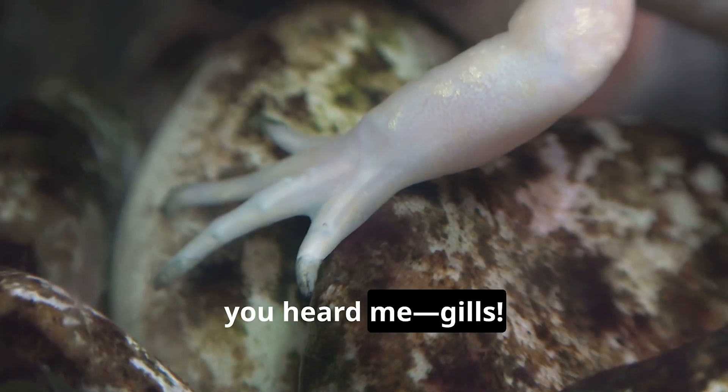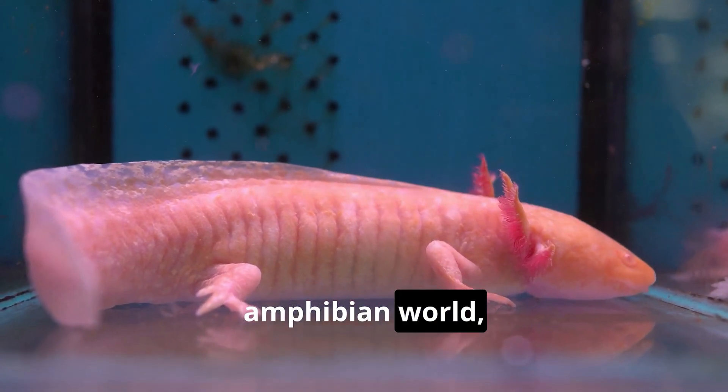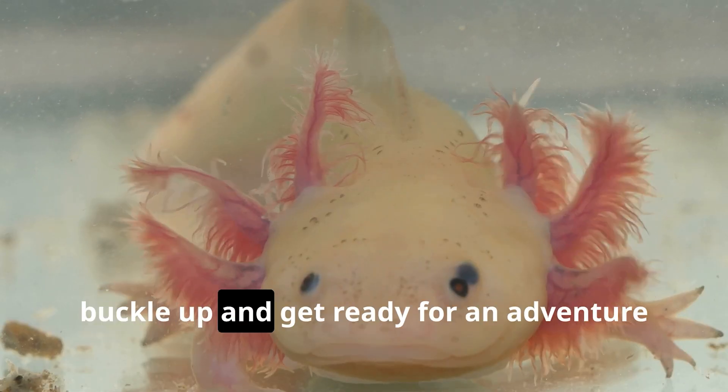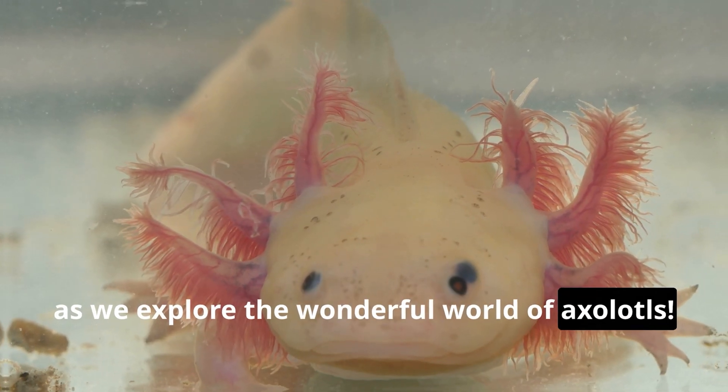That's right — gills. Axolotls are like the superheroes of the amphibian world, rocking those feathery gills on the sides of their heads. But that's not all; they've got a whole lot more to show off. So buckle up and get ready for an adventure as we explore the wonderful world of axolotls.